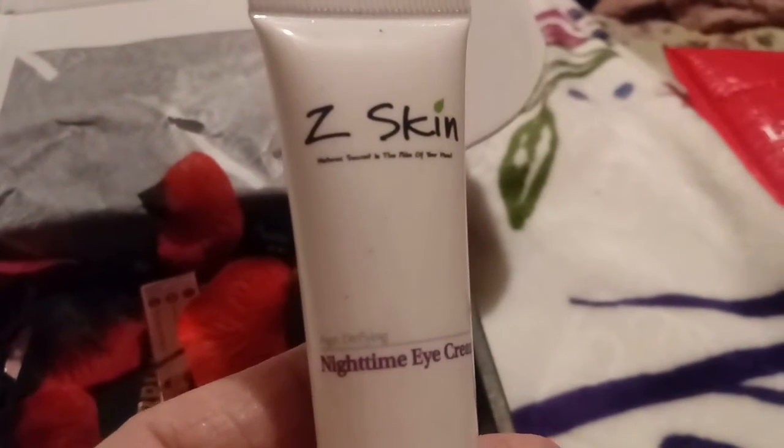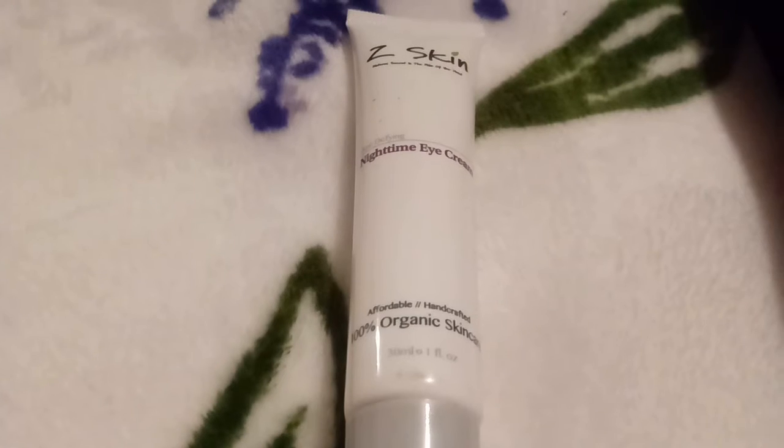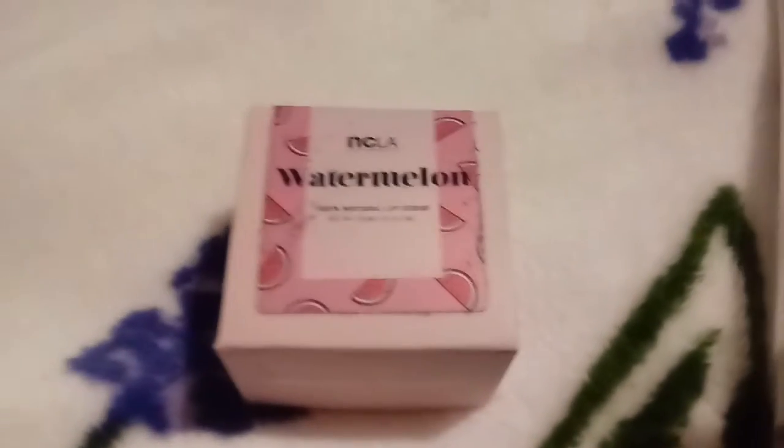Let's see what the first item is. It says Z Skin night time eye cream. The night time eye cream is valued at $24, organic, and it helps reduce fine lines, crow's feet, dark circles, and helps reduce the signs of aging. It restores a youthful appearance to your eyes. It's vegan and cruelty free — $24.